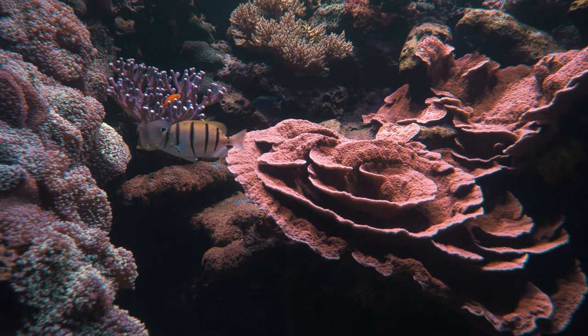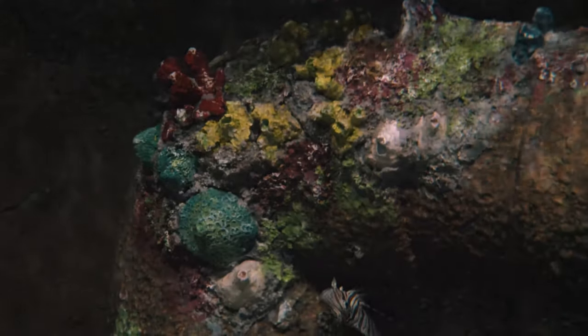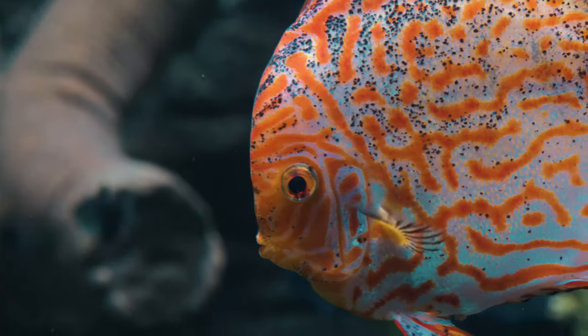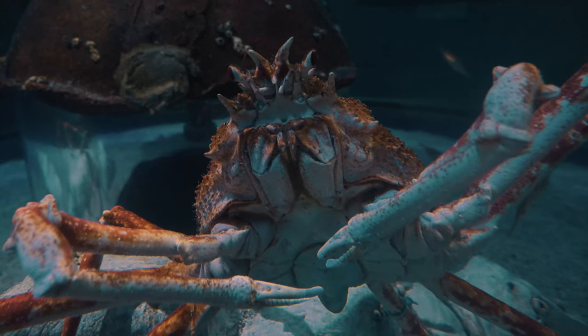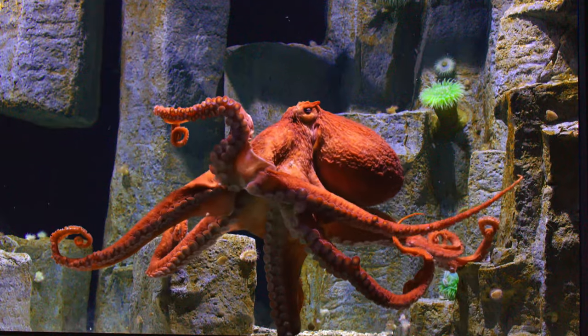A lot of people don't even know that coral is a living thing. Aquariums like this are learning how to grow coral, take it to the wild and graft it, creating even more hope for us to save our undersea world — the home of thousands of species of plants and animals.